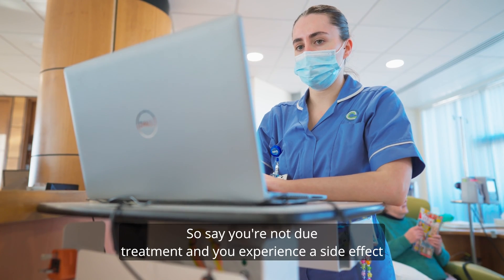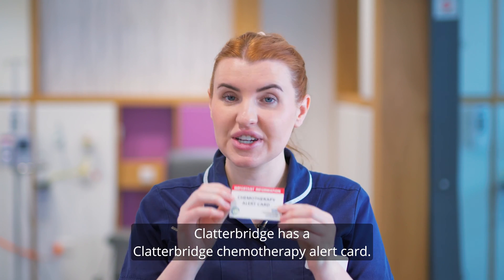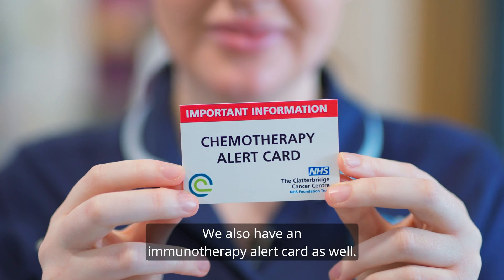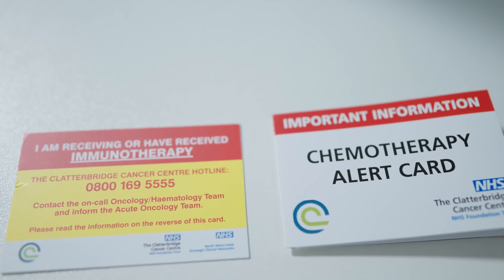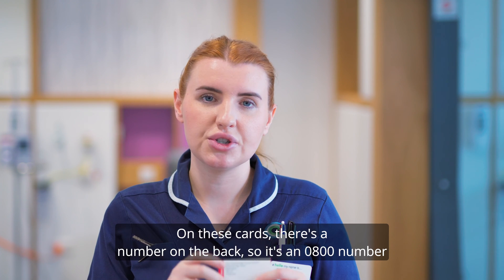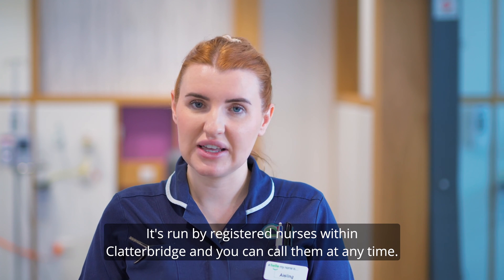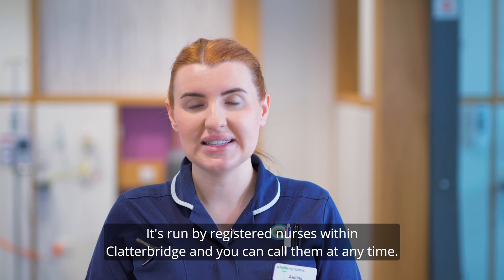If you're not due treatment and you experience a side effect and think you need to highlight it, Clatterbridge have a chemotherapy alert card and also an immunotherapy alert card. On these cards there's a number on the back — it's an 0800 number and it's a 24-hour, 7-day-a-week service called the Hotline service. It's run by registered nurses within Clatterbridge and you can call them at any time.